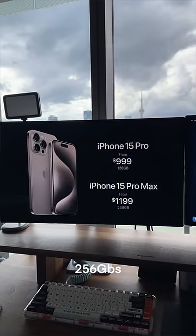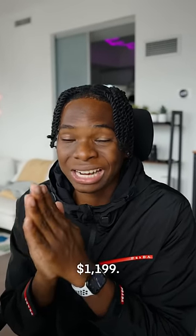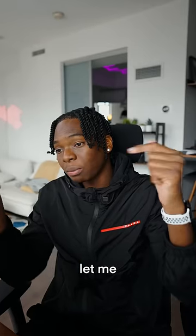It starts at 256 gigs, which is going to cost $1,199. Copper drop. Let me know down below in the comments.